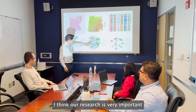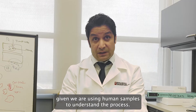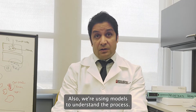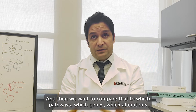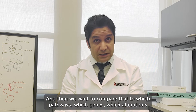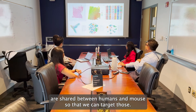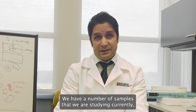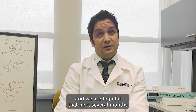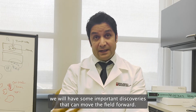Our research is important because we are using human samples to understand the process, as well as models, and then we want to compare the two — which pathways, which genes, which alterations are shared between humans and mouse — so that we can target those. We have a number of samples we are studying currently, and we are hopeful that over the next several months we will have some important discoveries that can move forward.